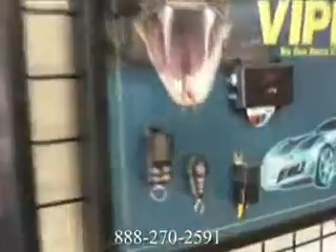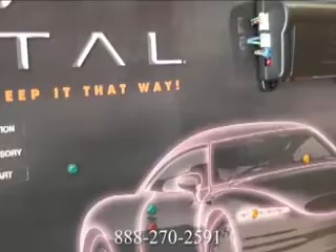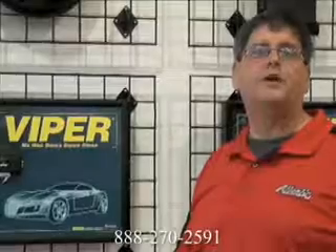Here at Atlantic Auto Sports, we have a full line of security products. We have alarms that will protect the inside of the car and the outside with impact sensors, door triggers, and really loud sirens that can protect your investment.